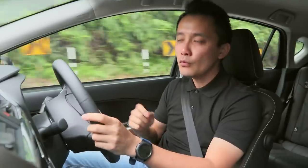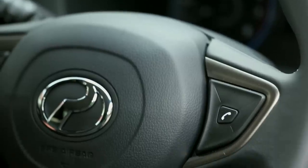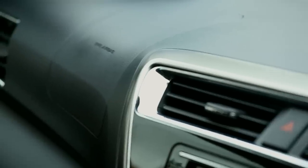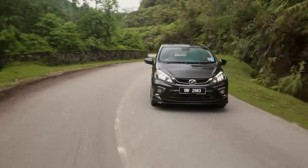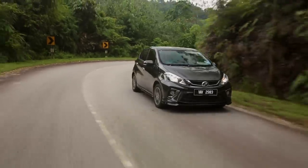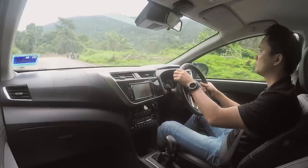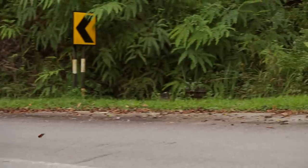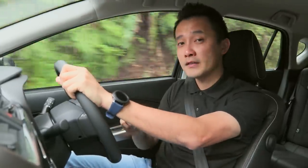When it comes to safety, Perodua has seemed to have upped their game. This all-new Myvi has got a 5-star ASEAN NCAP rating. The 1.5L variants are equipped with 6 airbags — front, side and curtain airbags — while the 1.3L variant has at least 4 airbags, front and side. ABS with EBD, VSC, traction control and emergency stop signal come as standard in all variants. The hero safety feature is the Advanced Safety Assist or ASA, exclusively for the 1.5L Advanced variant.